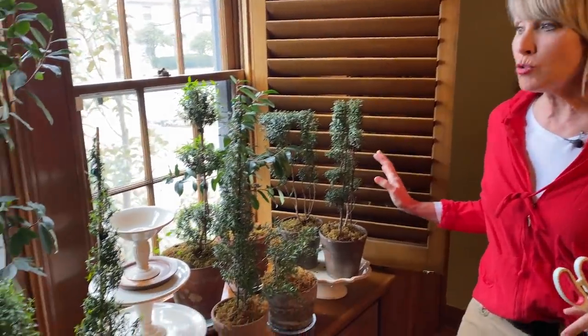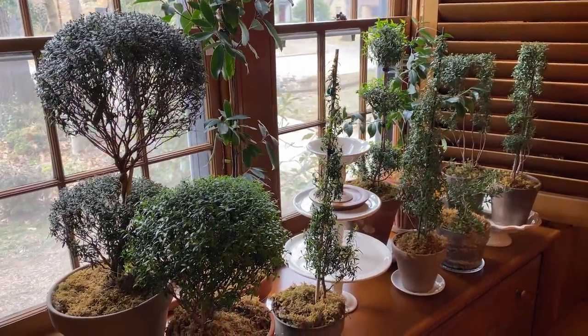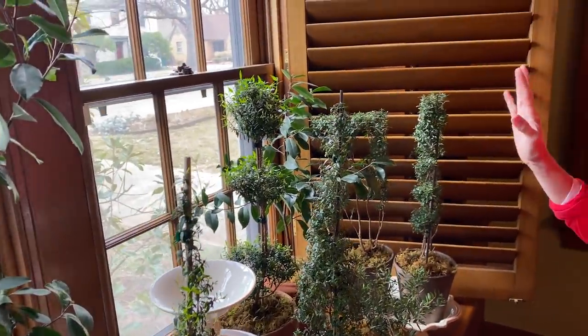Speaking of plants and gardens, this is my kind of indoor garden. I think of this as my greenhouse window in my dining room. I've got lots of my topiaries in here and some of them are getting a little bit shaggy because I'm definitely letting them put on growth — that's a good thing. I'm going to do a full topiary talk this weekend, but I did want to show you I've got topiary on the brain, and I'm getting ready to write an article for Garden Gate magazine about topiary.